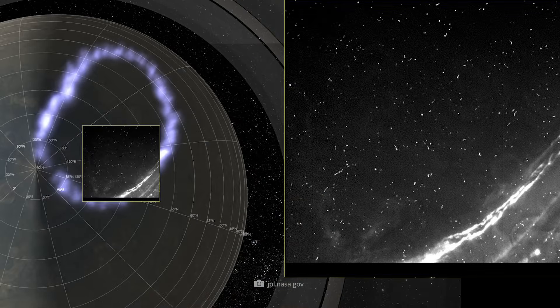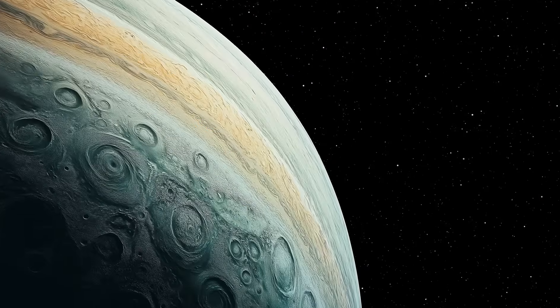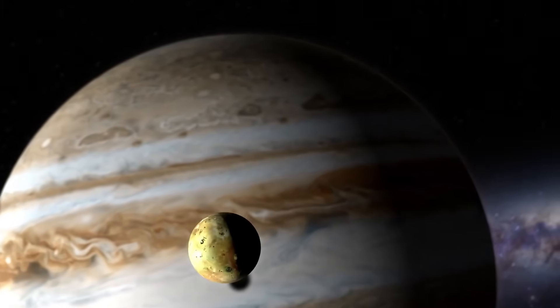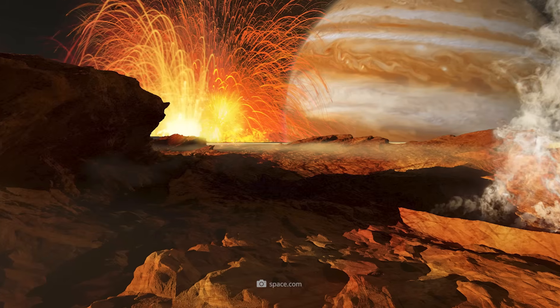For example, the spacecraft has managed to solve a mystery about Jupiter's polar lights that has stumped experts for decades, and to prove that the moon Io, despite its extreme volcanic activity, has no magma ocean.